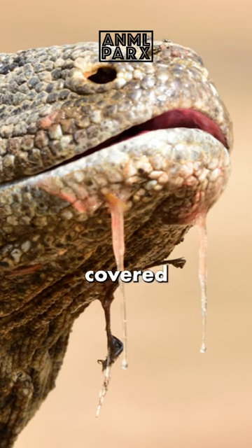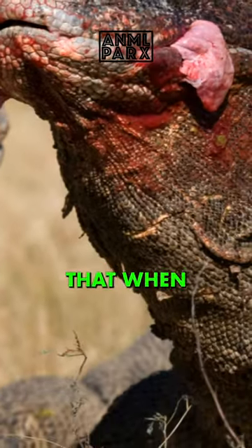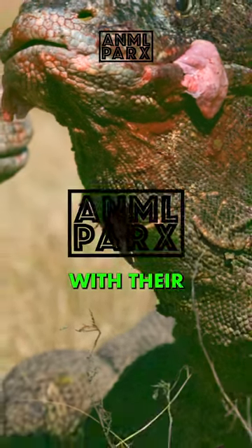Their saliva is frequently blood-tinged because their teeth are almost completely covered by gingival tissue that gets naturally lacerated during feeding. Their gums are so thick that when they bite, they often pierce their gums with their own teeth.